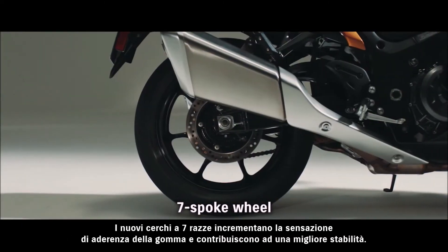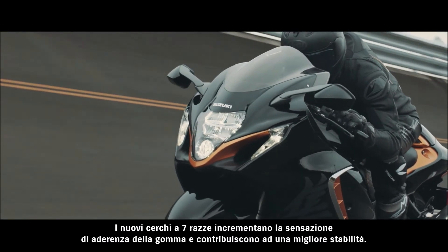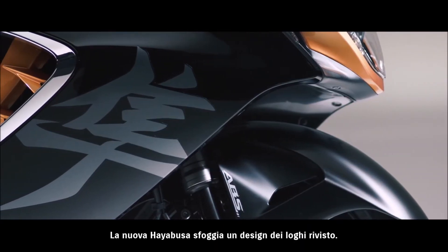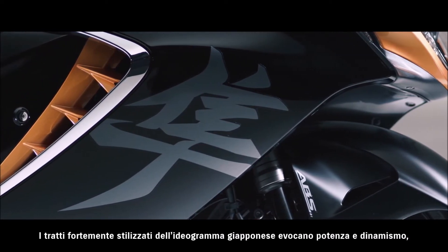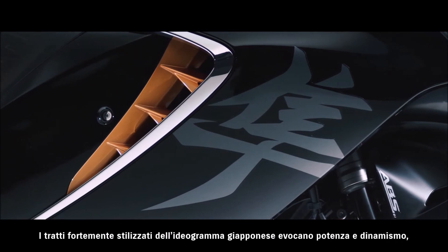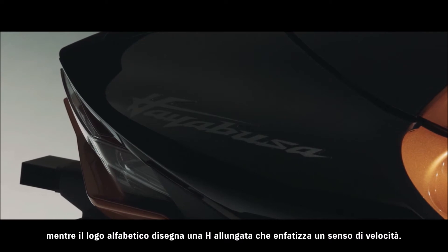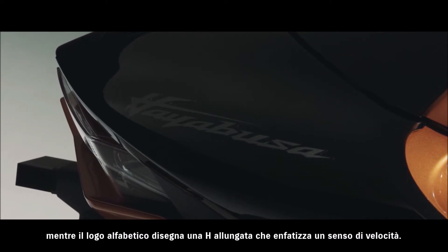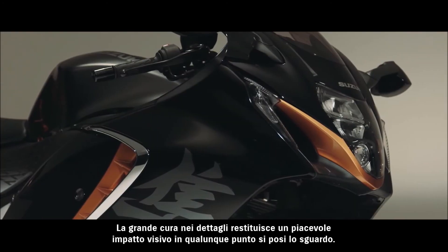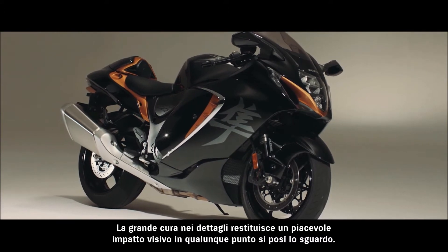The new 7-spoke wheel design improves the feel of tire grip and contributes to greater handling stability. The new HAYABUSA features updated logo designs. The highly stylized strokes of the new Japanese logo express power and dynamism, while the English logo features a long cross-stroke on the H that emphasizes a sense of speed. Fine attention to detail throughout brings visual pleasure wherever your eyes land.